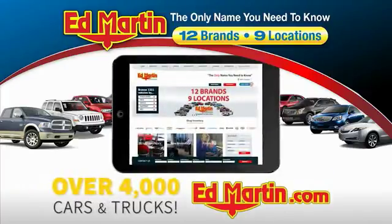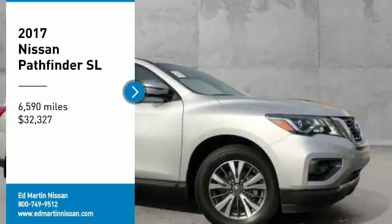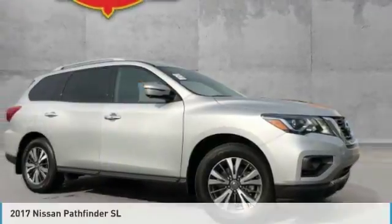You can also shop over 4,000 more cars and trucks online at edmartin.com. Come test drive the 2017 Pathfinder.